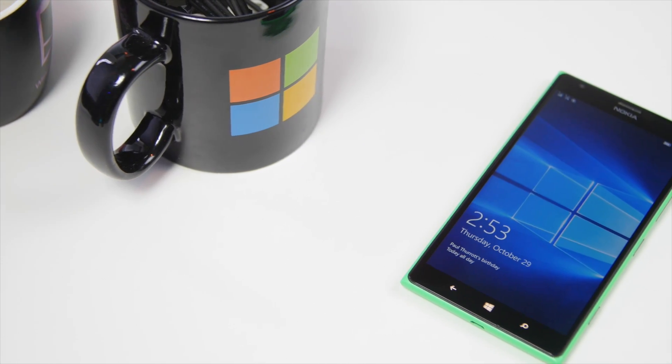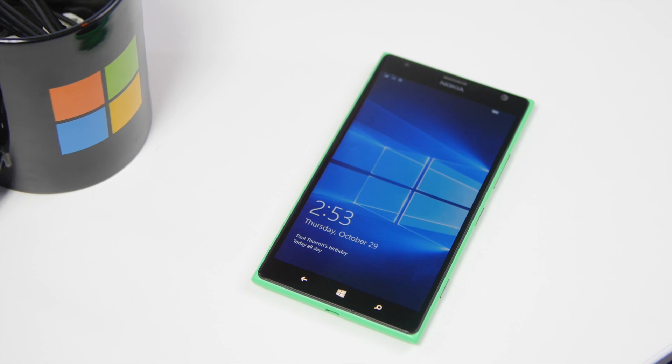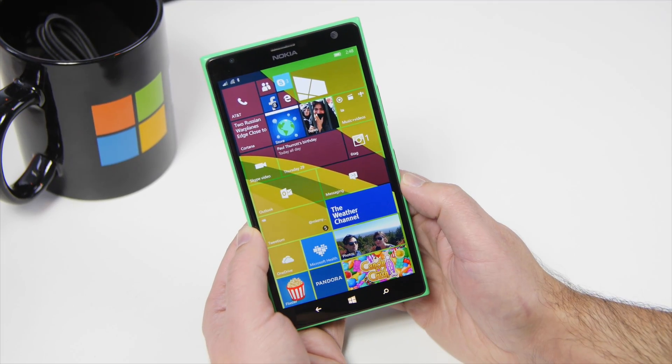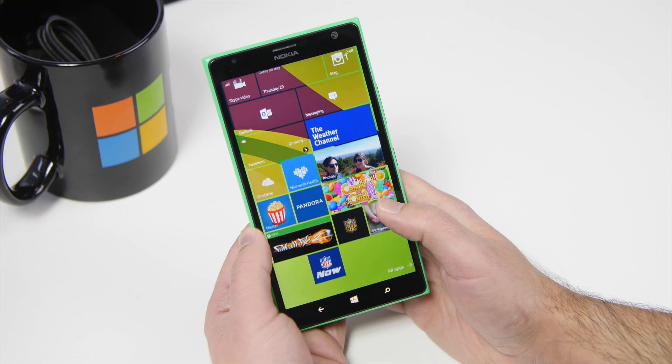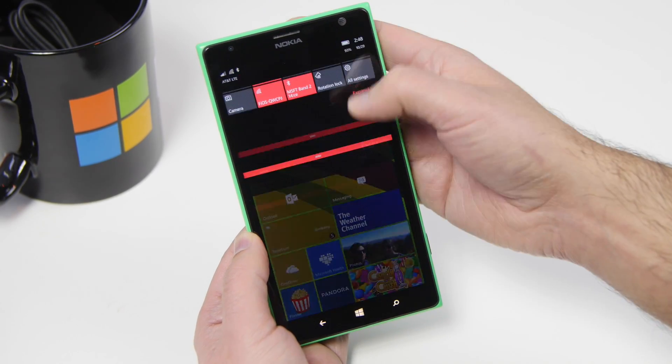Hey everybody, Dan Rubino here with Windows Central, and we're taking a look today at Windows 10 Mobile Build 10581, which just went out to the fast ring. You can do a direct update now if you were on the previous release — you don't need to roll back. We're just going to go through some of the new features.